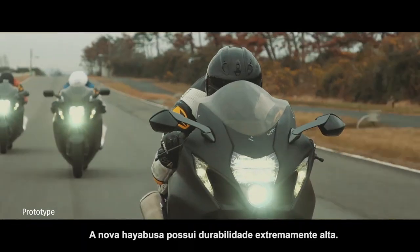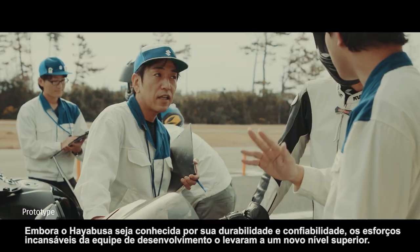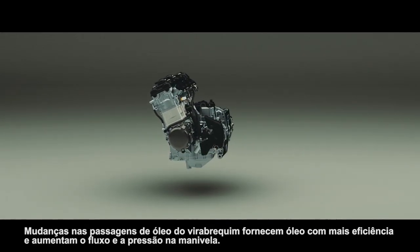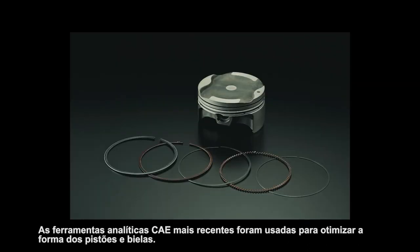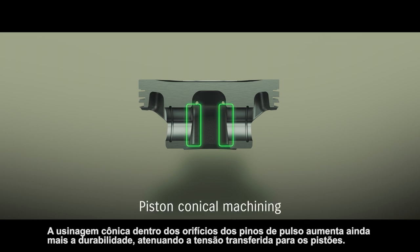The new Hayabusa boasts extremely high durability. While the Hayabusa has long been renowned for its durability and reliability, the tireless efforts of the development team have evolved it to a new, higher level. Changes to the crankshaft oil passages deliver oil more efficiently and increase both the flow and pressure at the crank, resulting in improved engine lubrication. The latest CAE analytic tools were used to optimize the shape of the pistons and connecting rods, reducing weight and increasing rigidity in a manner that contributes to greater durability.